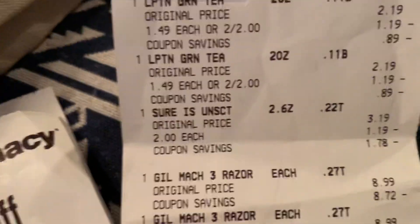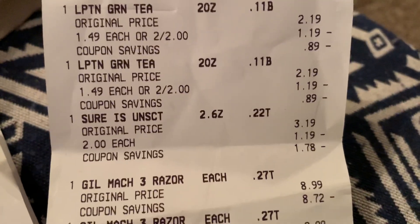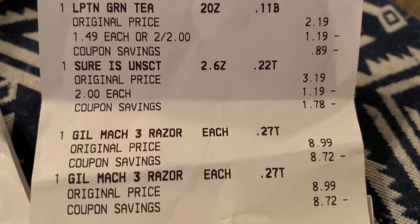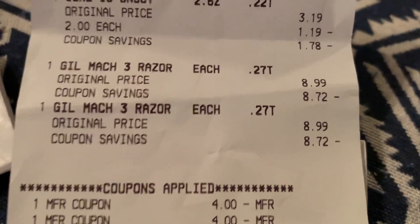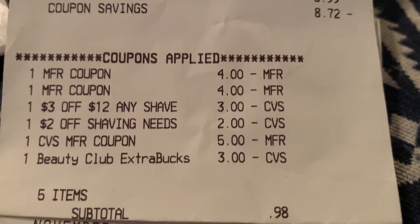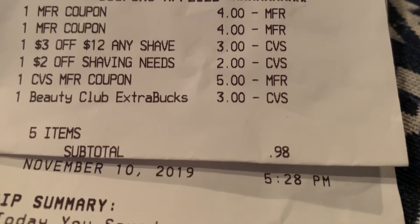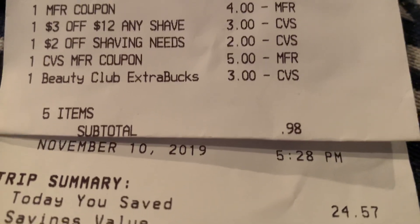And then she did the Lipton Teas. She purchased two of those right there at $2.40 — it's supposed to be $2.40, but it looks like $2.50. And she had the freebie on the Shure. Gillette Razors, 2 at $8.99. She had two $4.00 manufacturer's coupons, $3.00 off of $2.00 shave, $2.00 off of Shaving Needs CRT. And she had $8 extra bucks in that — five items at 98 cents.